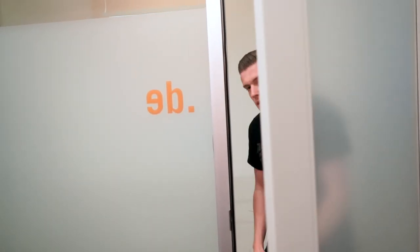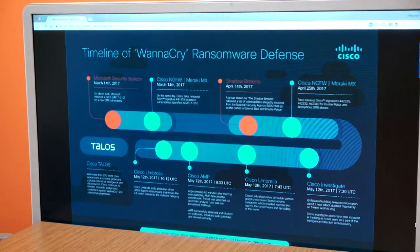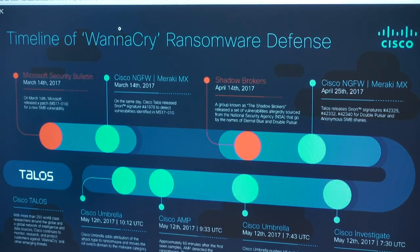Next up we're going to talk to Meg. Hey Meg! For this monthly update we're talking about the WannaCry attack — can you talk us through how the Cisco portfolio responded? Right here you can see the timeline of events and what Cisco Security was able to identify and stop.